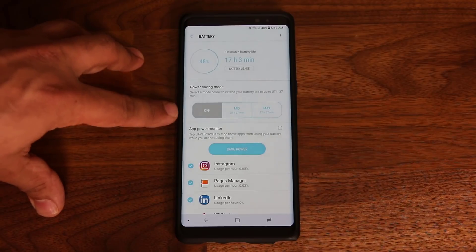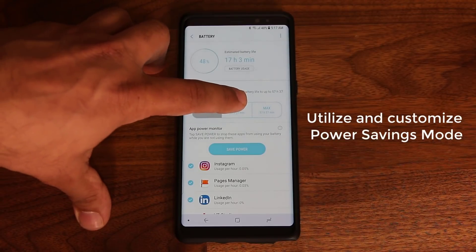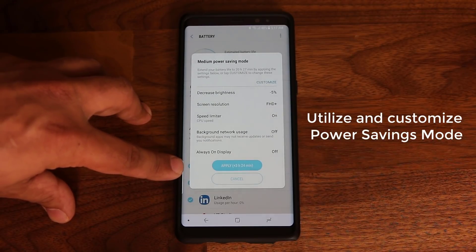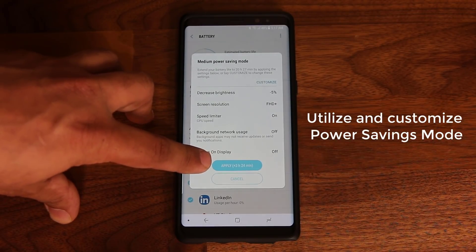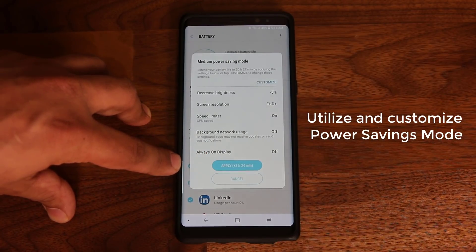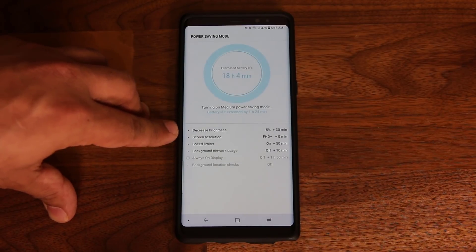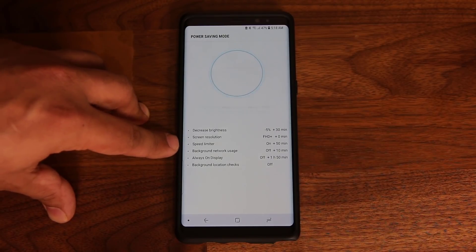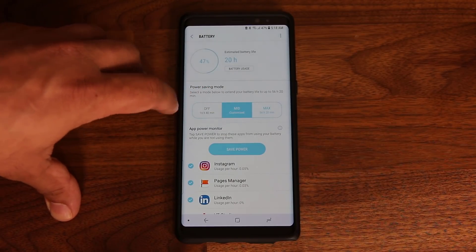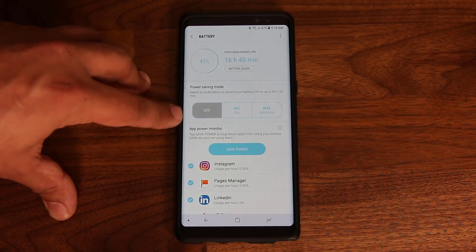The biggest feature here is the battery power savings mode. Tap 'Mid' and it brings up a menu. At the bottom it tells you how much extra battery life you'll gain — in this case, three hours and 24 minutes based on current usage. Clicking Apply will decrease brightness, decrease screen resolution, turn on the CPU speed limiter, and give you three more hours of battery life. You can also customize each of these modes individually.